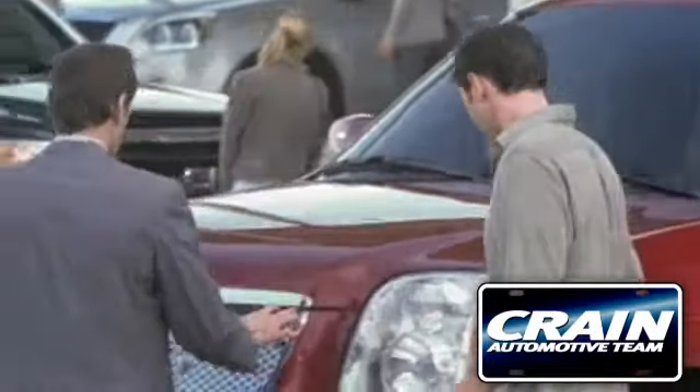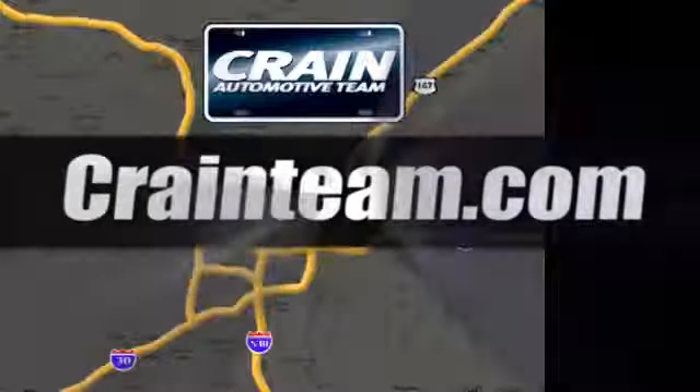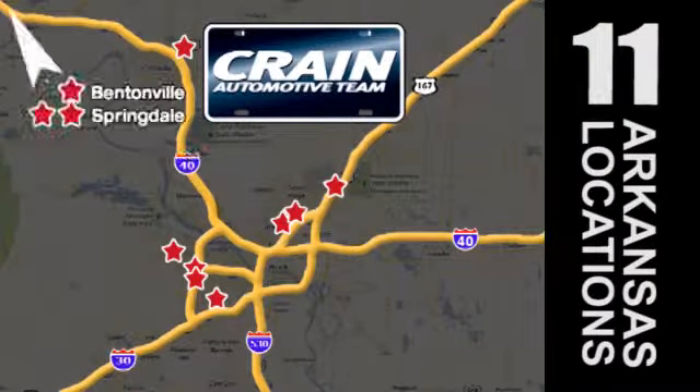Visit us anytime at craneteam.com. Go, go, craneteam's got em — craneteam.com.